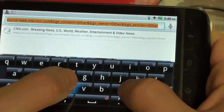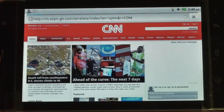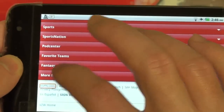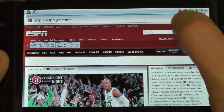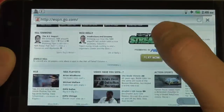Let's go to another web page — we already went to CNN, let's go to ESPN. The mobile version loaded up very quickly. It might just have been an issue with CNN tonight, because ESPN really didn't hesitate too much on load time.